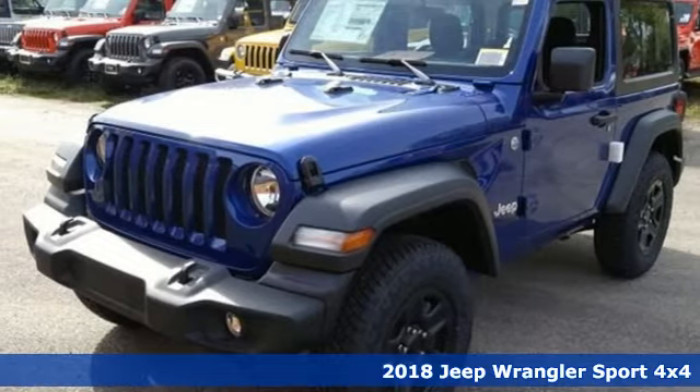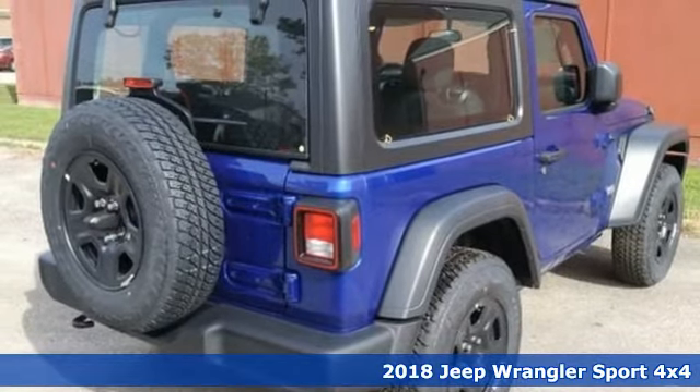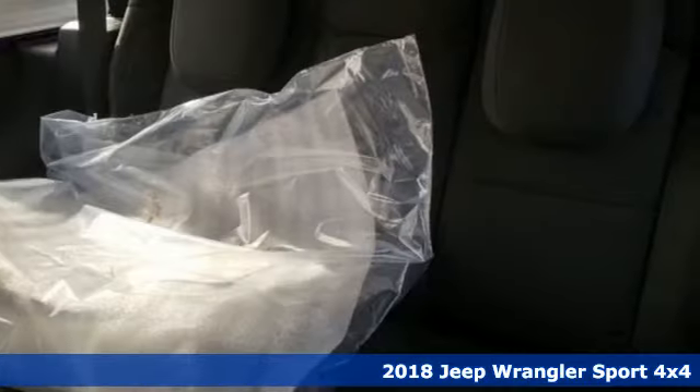Here's a new 2018 Jeep Wrangler. With legendary off-road capability, the world opens up to endless possibilities.